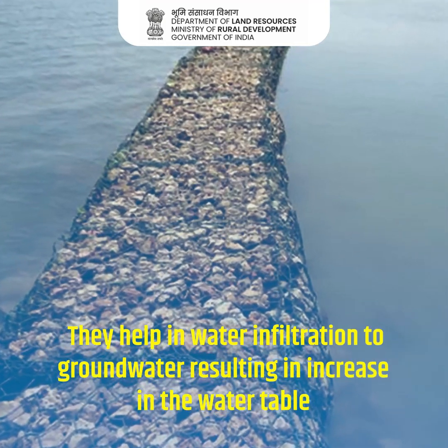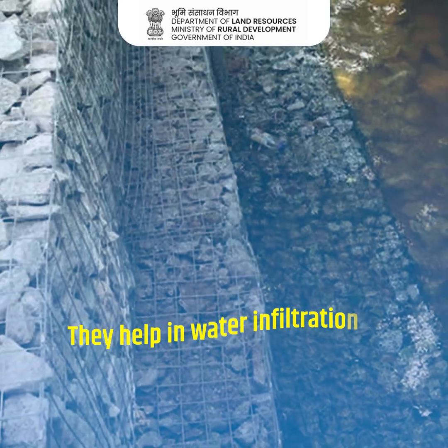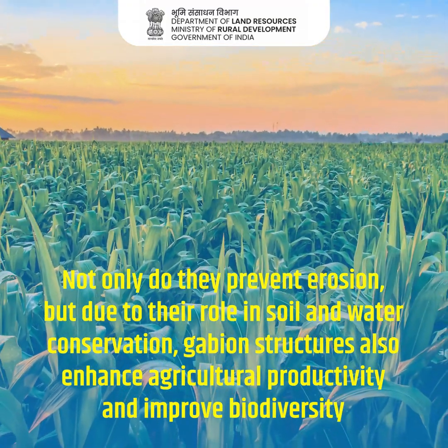They help in water infiltration to groundwater, resulting in an increase in the water table. Not only do they prevent erosion, but due to their role in soil and water conservation,